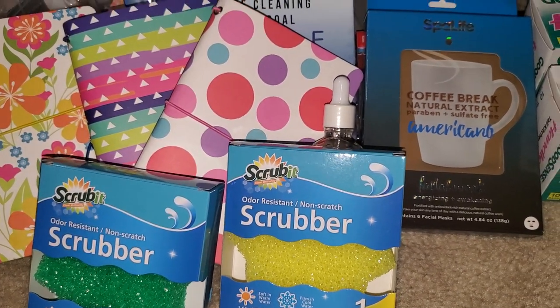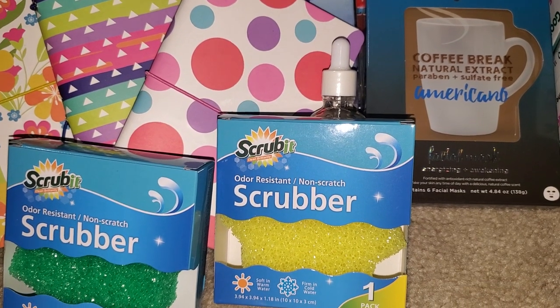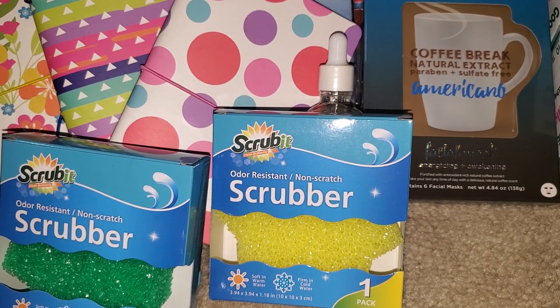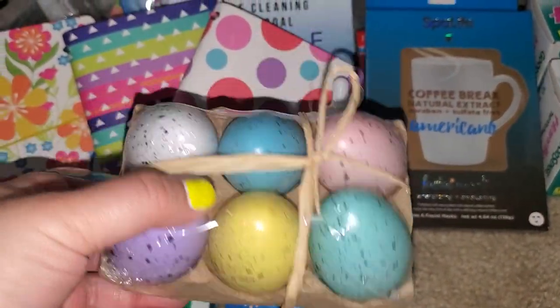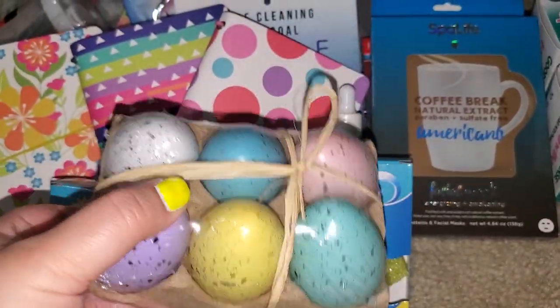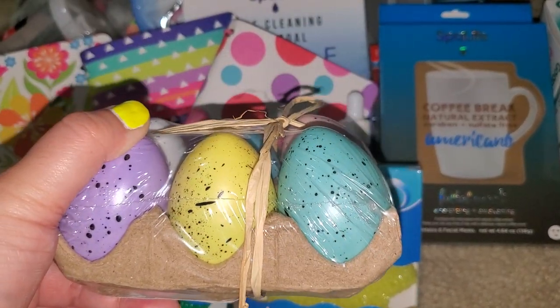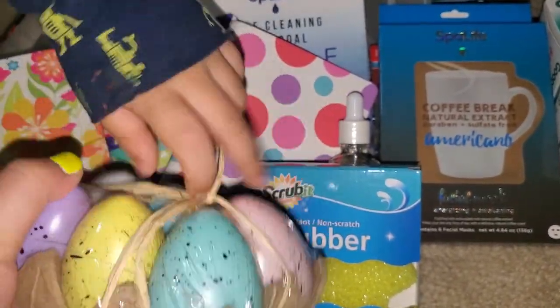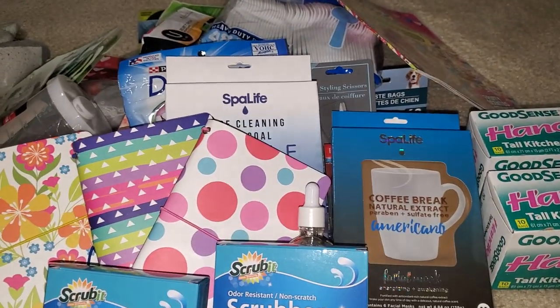My son Jaden did a project with a pet egg, and now Frankie wants to do a project with a pet egg too. So I got him little eggs — they have their Easter stuff out. I thought I better pick this up now for Frankie so we can design them together. And that is my Dollar Tree haul.